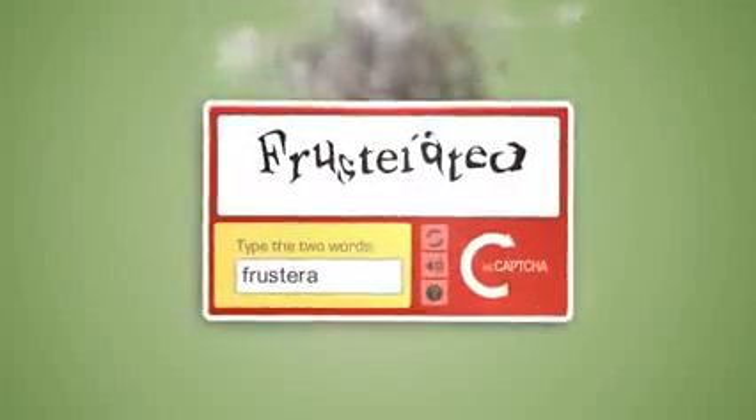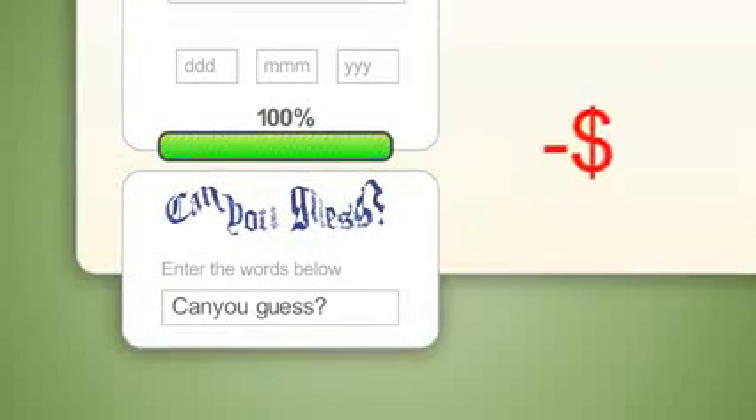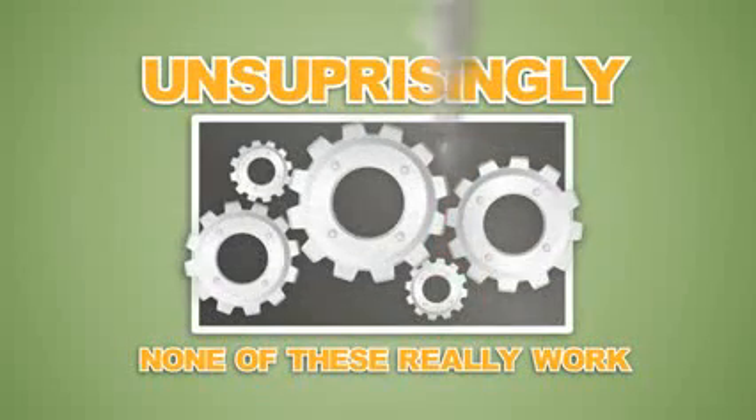CAPTCHAs suck. Why? A: You either solve them yourself, wasting your time. B: Overpay a service to solve them for you. Or C: Skip solving them completely. Unsurprisingly, none of these really work.